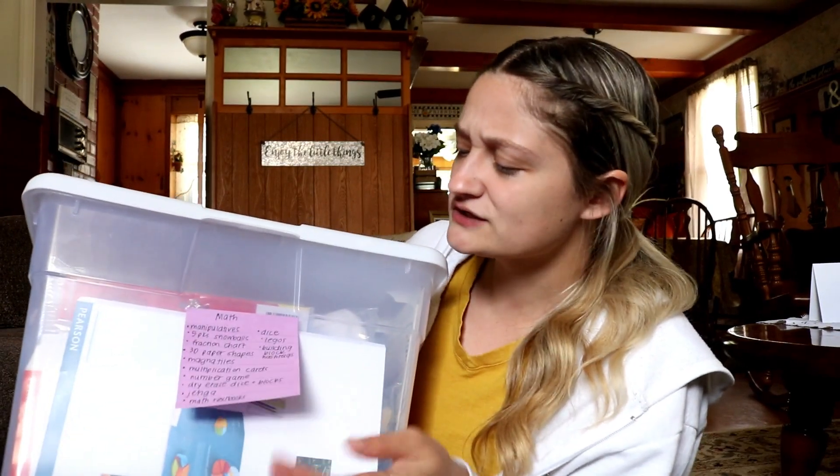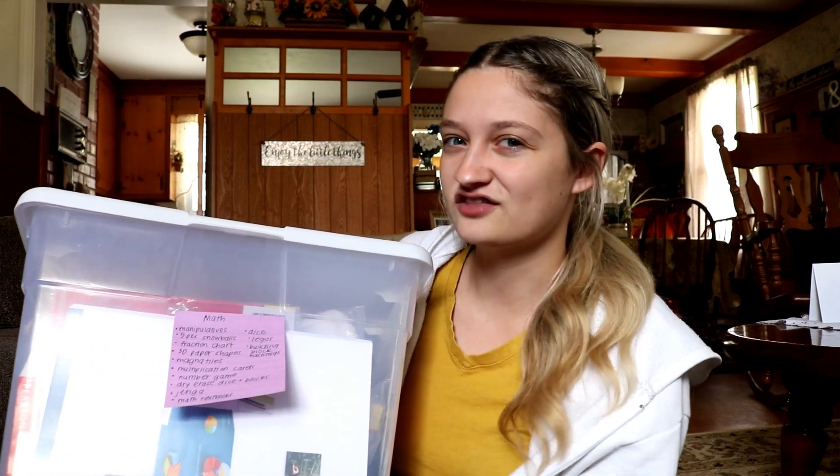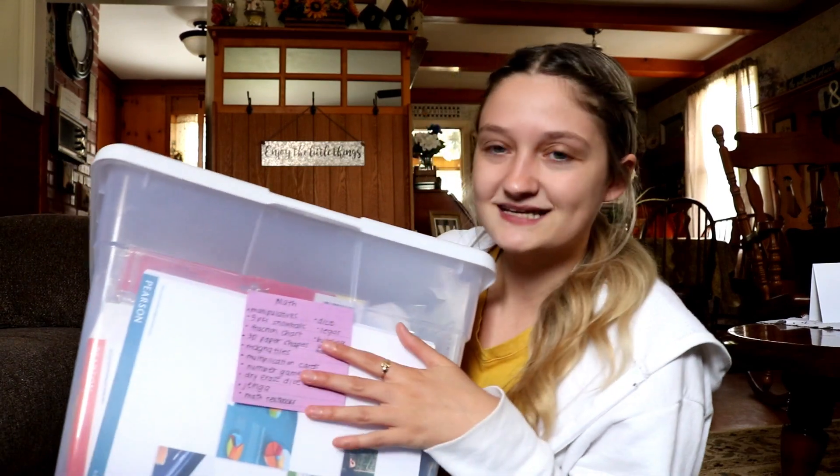Right here is one of my tote bins that I organize with specifically just math stuff. Some of these things could probably interchange into other categories too, but this is what I designated as my math bin. It's not too full, so this is one of the underwhelming tote bins and that's why I chose it first to start this series. We have some pretty fun stuff in here and I'm excited to show you guys where I got it from and what I plan on doing with it.